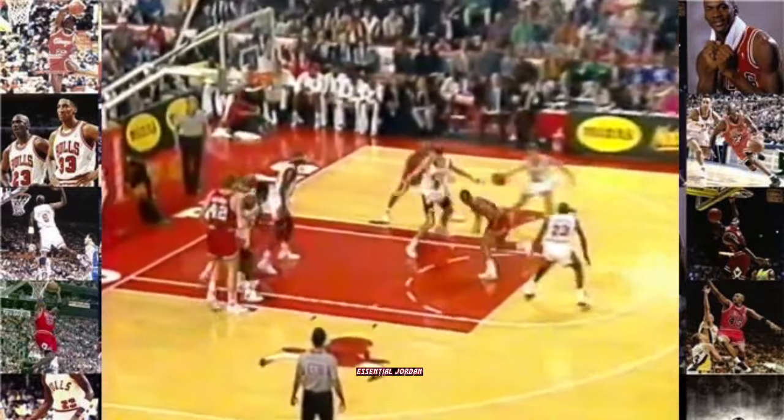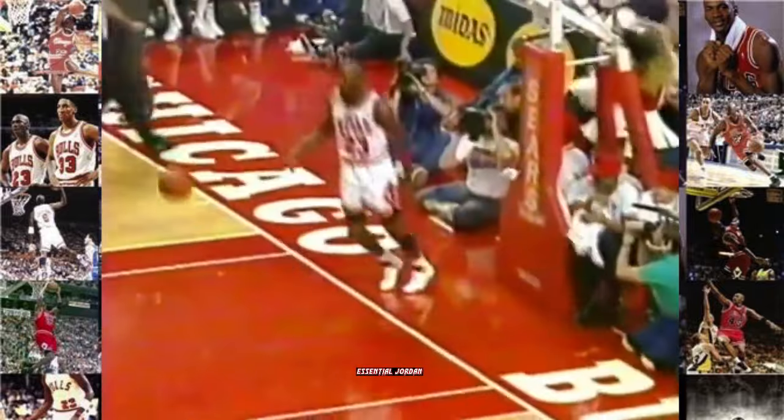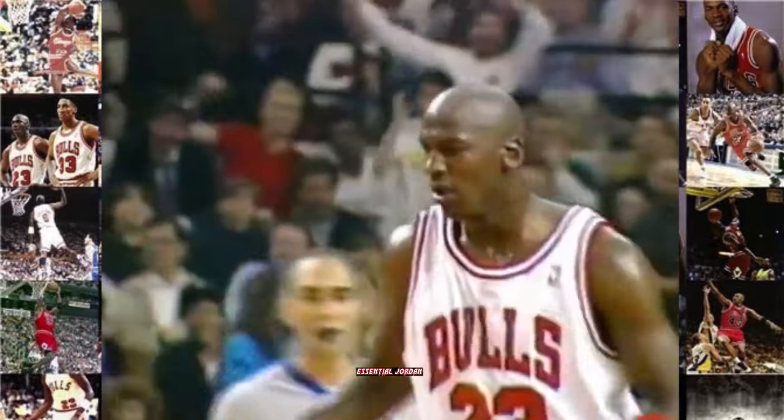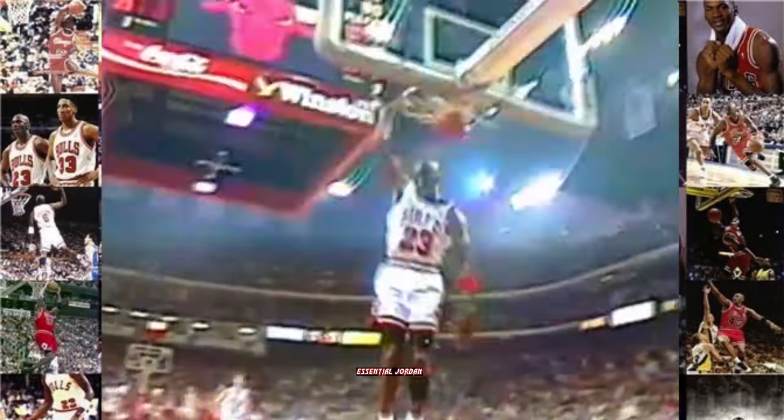It's in Paxson. Bad pass by Dawkins. Paxson to Michael. Showtime. This is where Michael Jordan is so devastating.